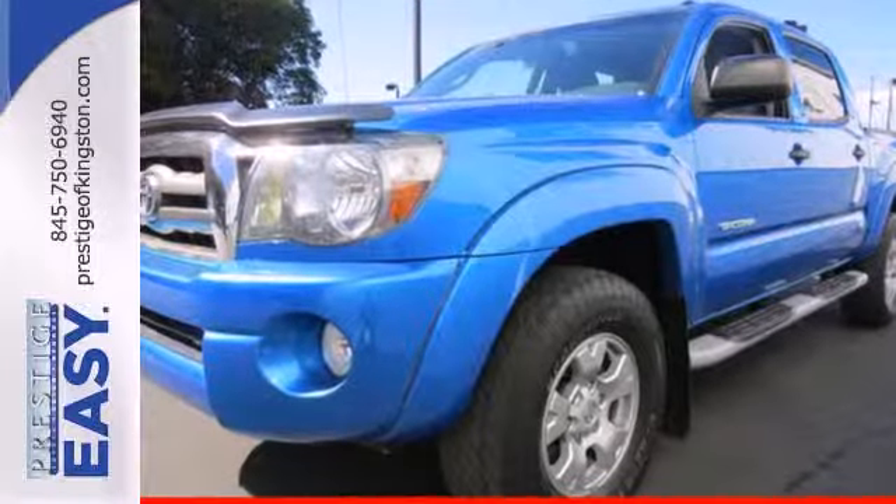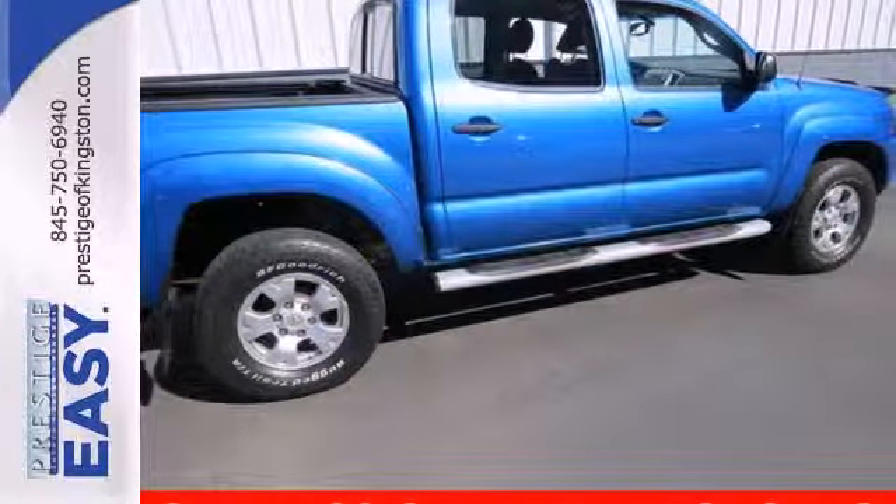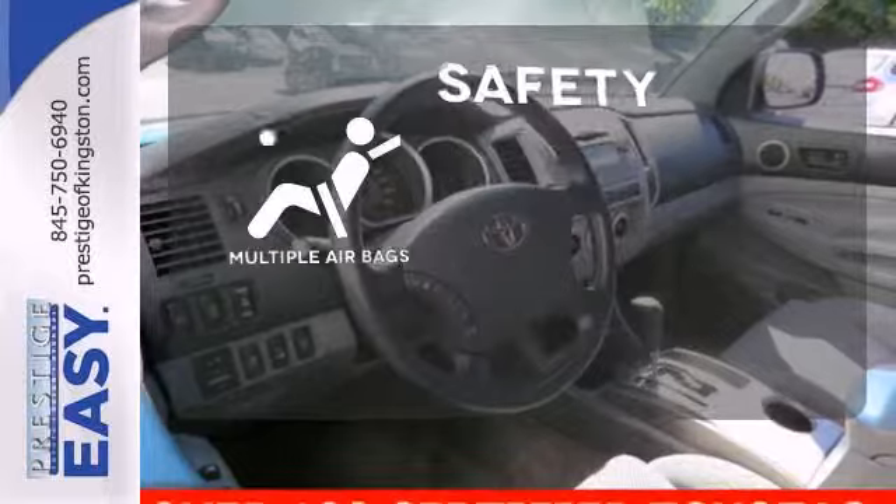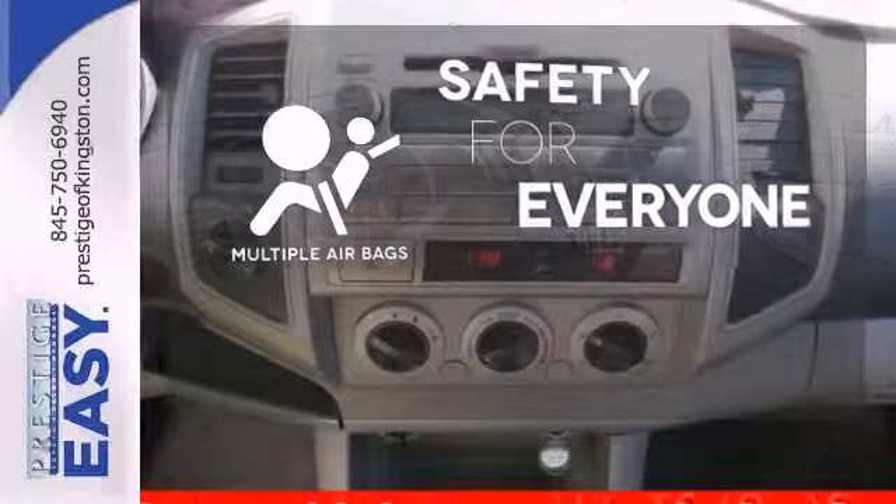Inside you'll find two power outlets and a superb multi-speaker sound system with a CD player and MP3 decoder. Multiple airbags provide safety for everyone in those worst-case scenarios.